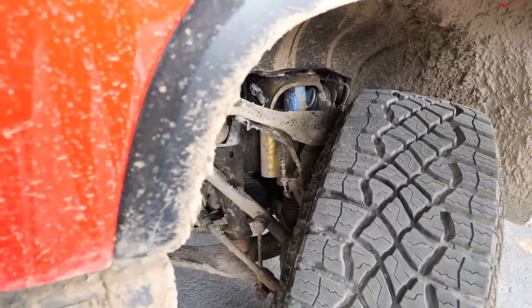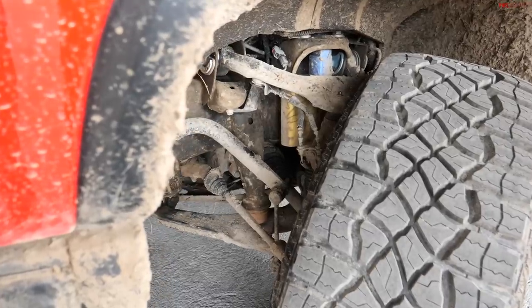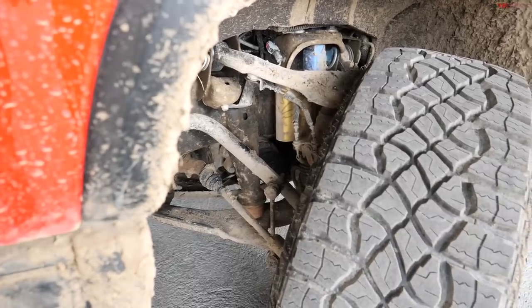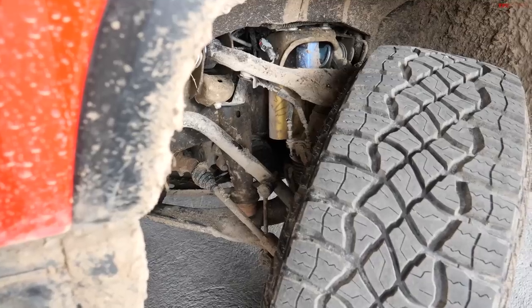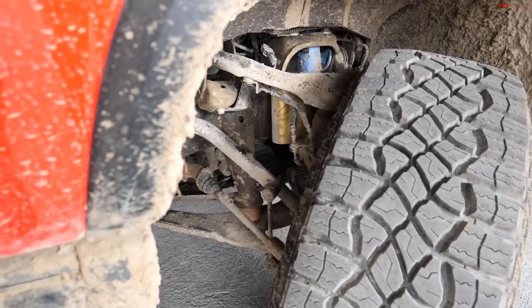The DSSV technology is unique across the ZR2 lineup — Colorado, Silverado 1500, and now the Heavy Duty. It's truly a no-compromise standard. This truck is heavier, so let's pop the hood and talk powertrains.